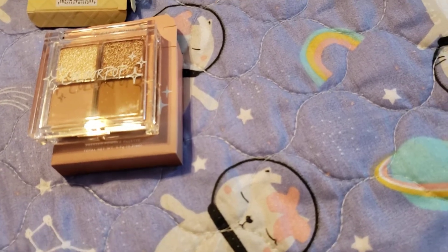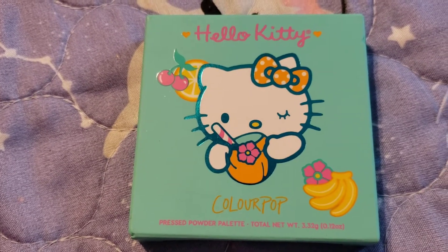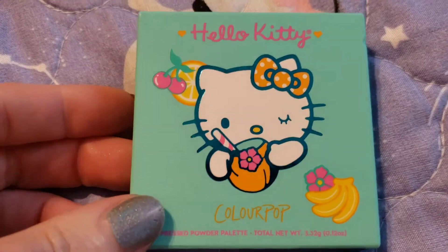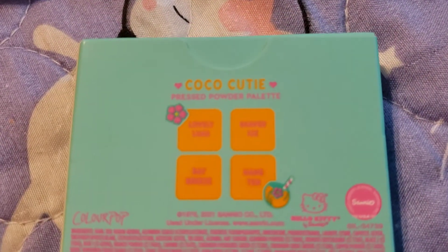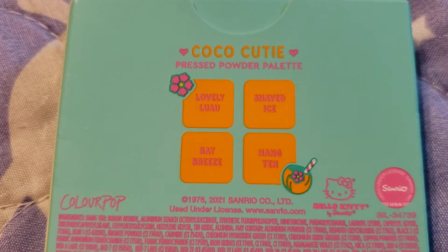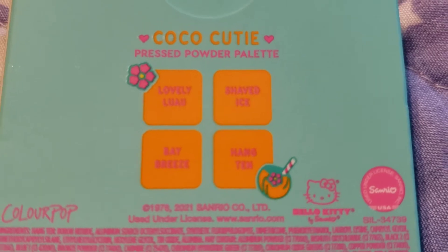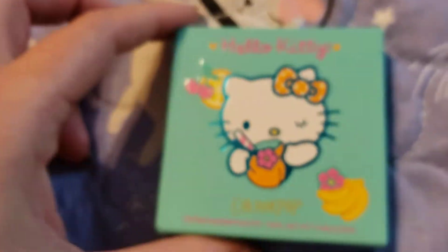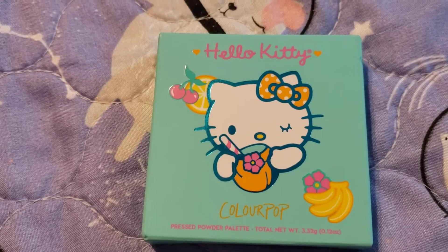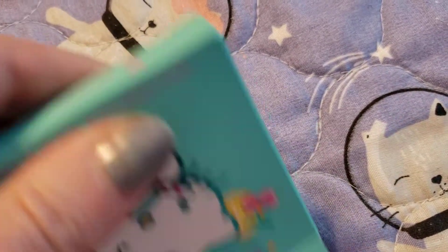Last but not least, I had to get one of the Hello Kitty ones because I adore her and I just thought these colors were so fun. This, again, says it is a pressed powder palette. The packaging is super cute. This is called Coco Cutie. The individual colors are Lovely Luau, Shaved Ice, Bay Breeze, and Hang Tan. I don't see any asterisks on this one, so at least this one will be safe. So I have two palettes that are safe to use on my immediate eye area — hence where you put eyeshadow — and then there are some that are not, which is really jacked up and stupid.